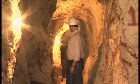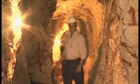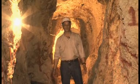We're currently in the Santa Elena Adit, with the entrance about 30 meters behind me. I'm currently standing at the hanging wall of the mineralized zone.